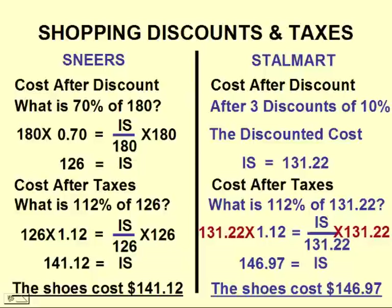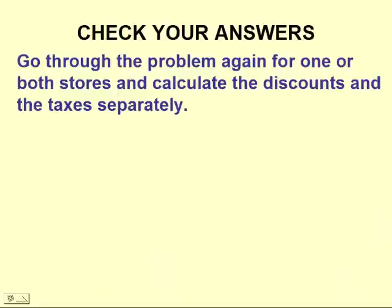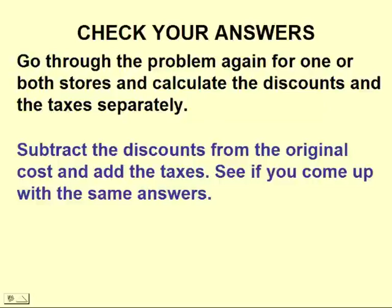So Sneers has the better price. What I'd like you to do is go through this problem again for one or both stores, and calculate the discounts and taxes separately. Then subtract the discounts from the original cost and add the taxes, and see if you come up with the same answers.